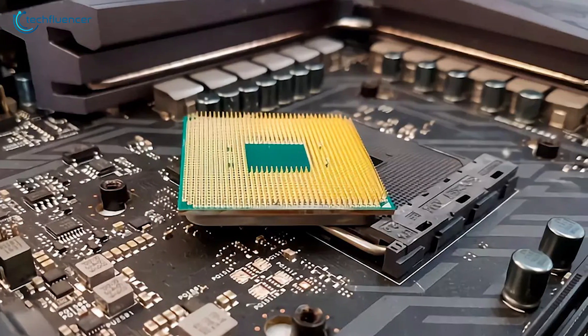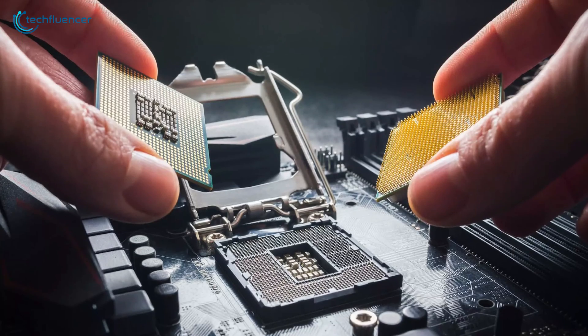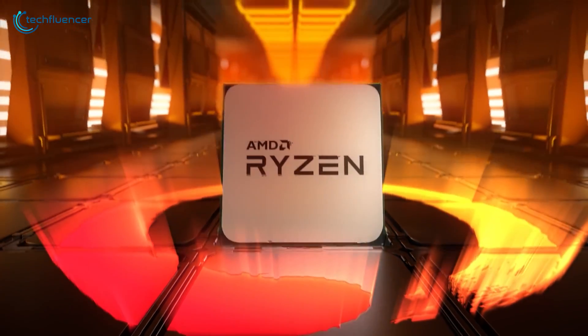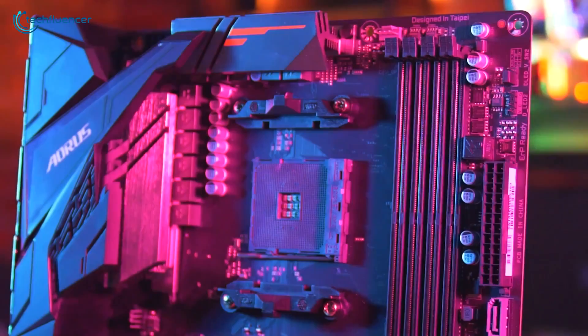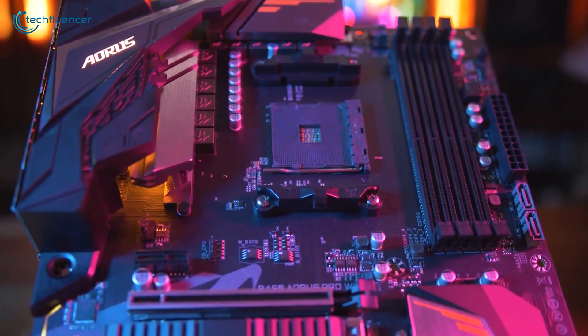After following the PGA socket path for several years, it looks like AMD will finally be heading down Intel's LGA route for their upcoming Ryzen CPUs. This means AMD will be completely revamping their traditional motherboard and CPU pin layouts. With all eyes gazing on the leaked picture of this new socket, let us pay respect to the AM4 socket.